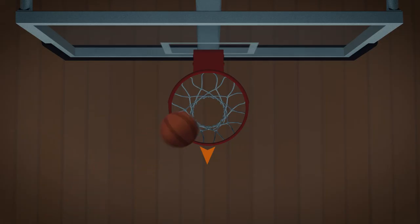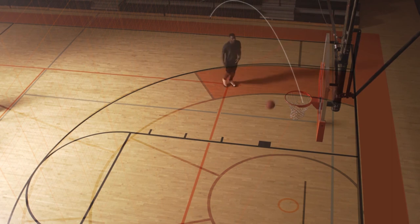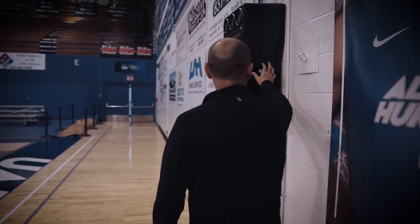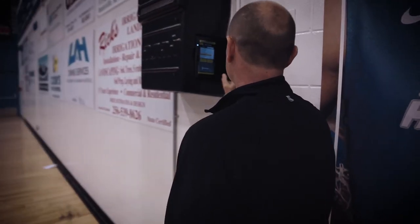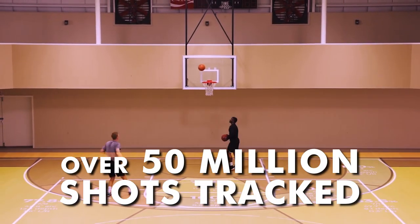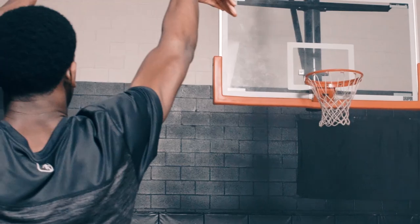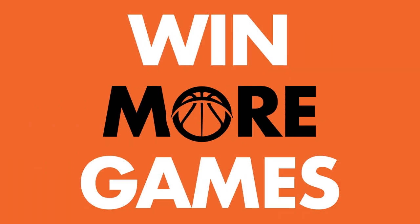NOAA is proven to help players improve their shooting percentage, providing unique insight and data on every shot. With over 50 million shots tracked and measured, NOAA is the tool that is changing how we understand and improve shooting, helping teams make more shots and win more games.